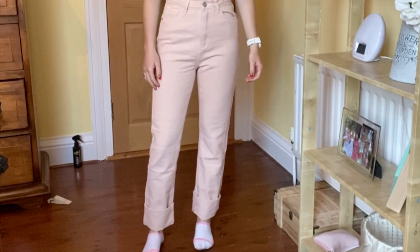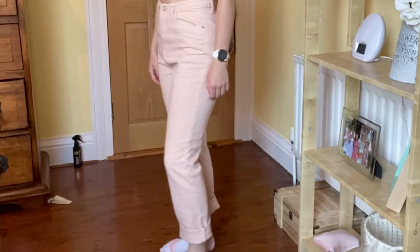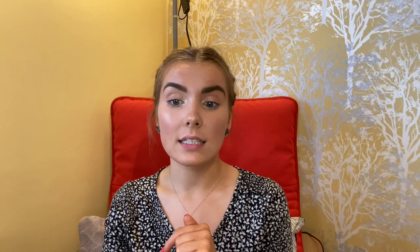The next item is these Missguided mom jeans in blush - a UK 6 and they were £25 reduced to £22.50 with a further 20% on top. They look kind of similar in this lighting but they're a pinky blush and the other ones are creamy white. They came with cuffing that's not stitched - I can unroll them which makes them very long. They're actually a bit big for a UK 6. I really like the fit and how they sit rolled up, though they are a little large at the waist.